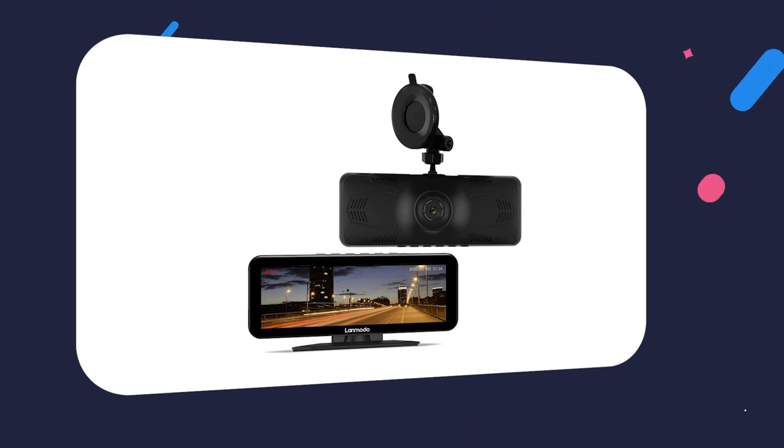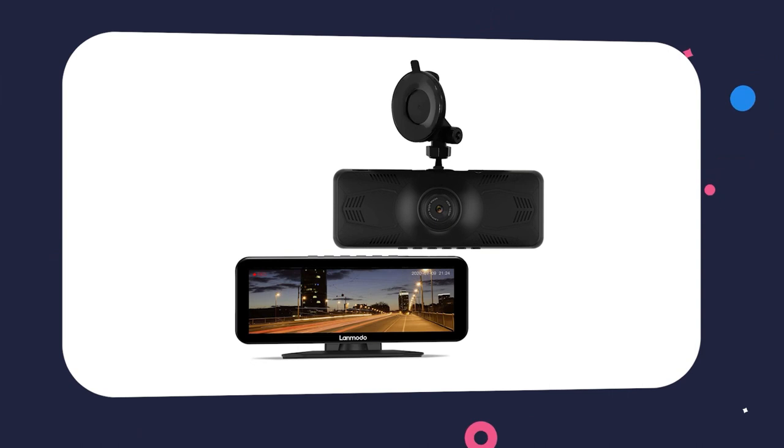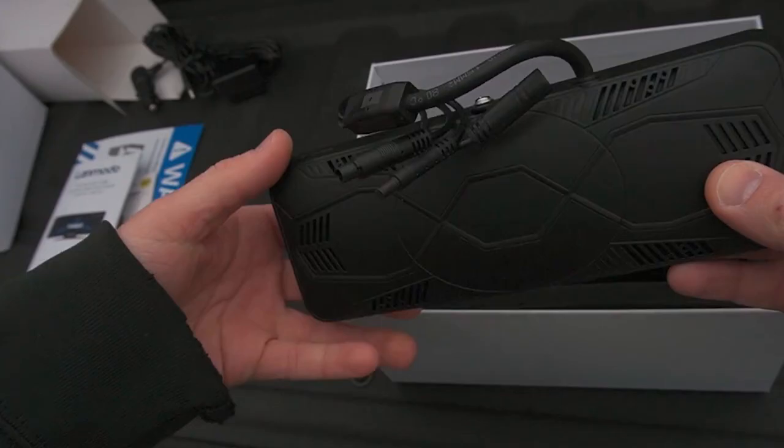Additional features include a G-sensor, parking monitor mode, loop recording, and a GPS module for enhanced safety. It records crucial details, prevents accidents, and records footage automatically.